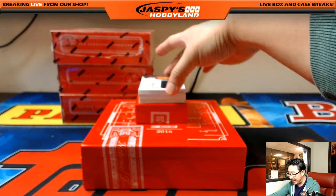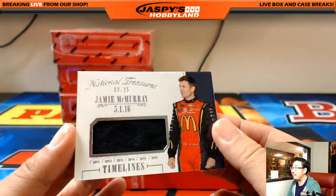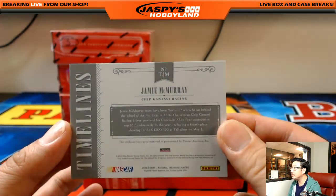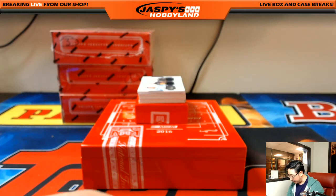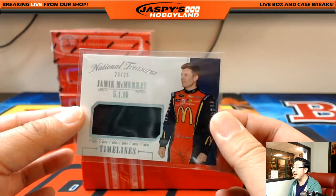This one's out of 25 — it's 23 out of 25. Jamie McMurray timelines, part of his fire suit there. Who has number 23? That'll be Greg N. There you go, Greg. Appreciate you getting in.